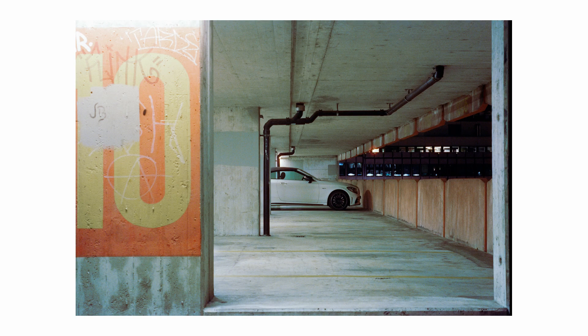Next up is a shot from a garage. I found myself in this garage with white neon light and a lot of gray concrete. The film held up quite well here. It's not the most exciting shot, but for me nonetheless very interesting to see how the film behaved in this kind of situation.